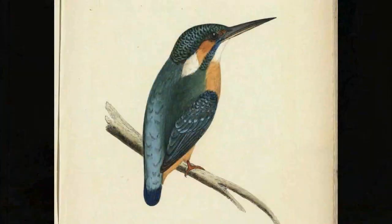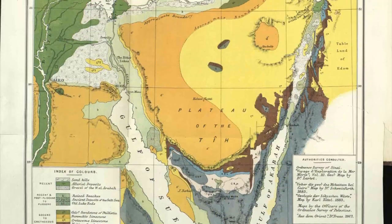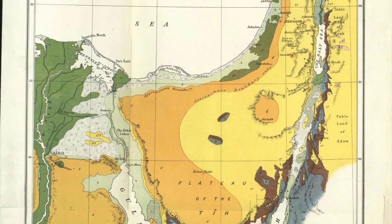The James Joyce Library and Special Collections contain thousands of books, maps, pamphlets, journals and other printed materials which were once part of the College of Science Library and that of its predecessor, the Museum of Irish Industry.